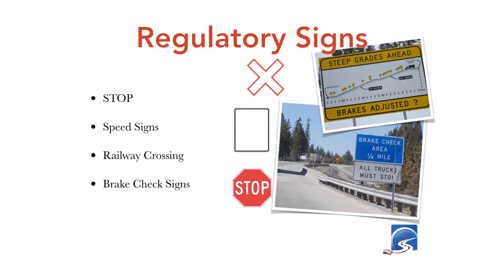Regulatory signs: stop signs, speed signs, railway crossings, brake check signs. Those hauling trailers, driving buses or trucks must stop at brake check areas and check their brakes. For the purposes of a road test, you must come to a complete stop at the correct position at a stop-signed intersection — before the stop line, before the sidewalk, before the crosswalk line. If those two conditions don't exist, stop at the edge of the road where the two roads meet.